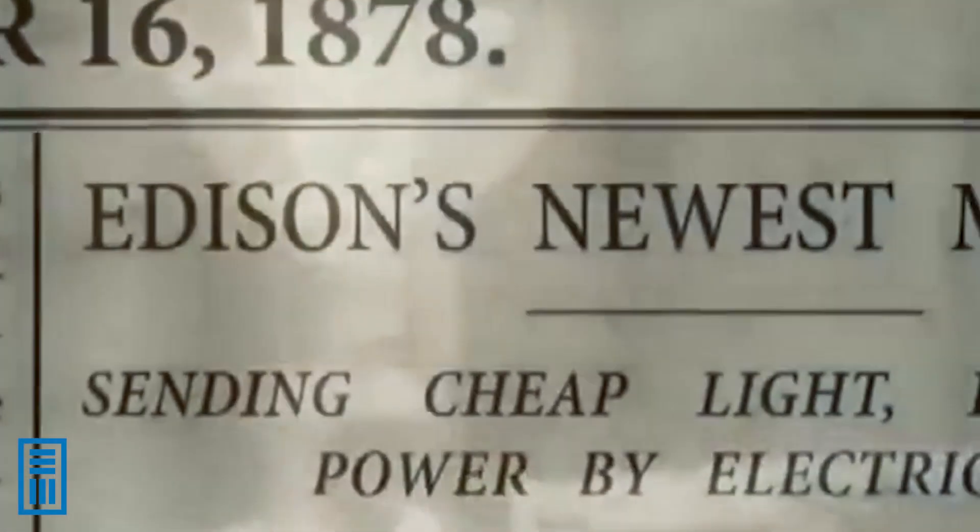I'm so excited about this technology because for the first time in possibly a century, we are about to introduce a brand new form of electrification.